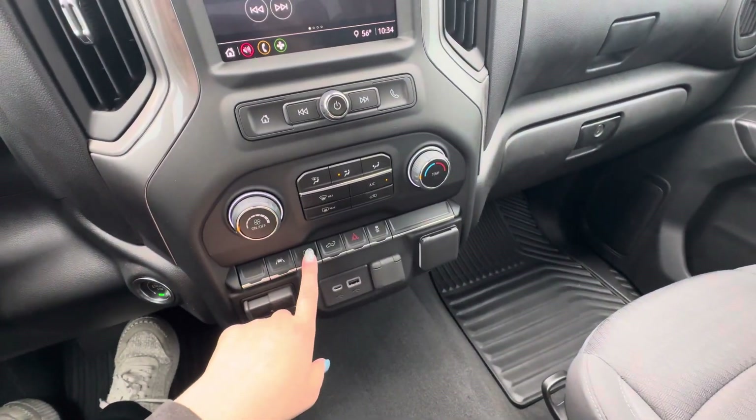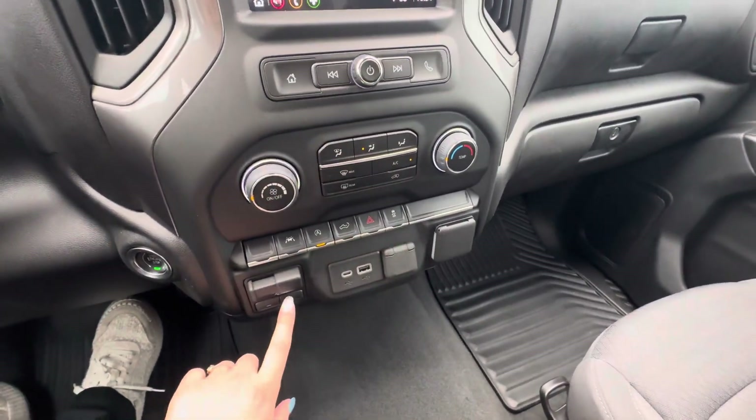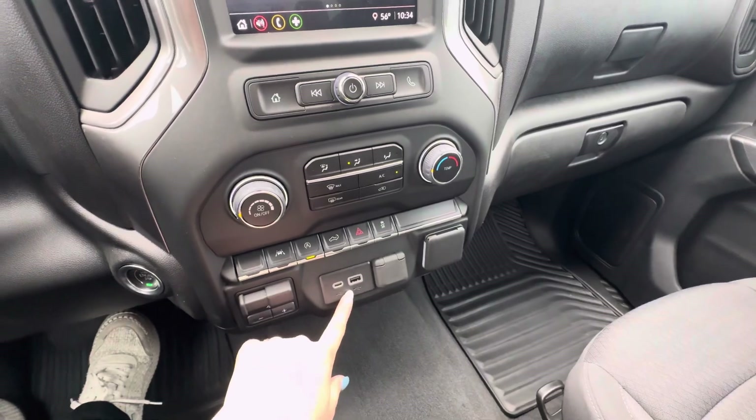Lane keep assist and auto stop start — you can turn both of those on or off. You also have the tailgate opener, hazards, and traction control. You do have your trailer brake controller right below that and two USB ports.